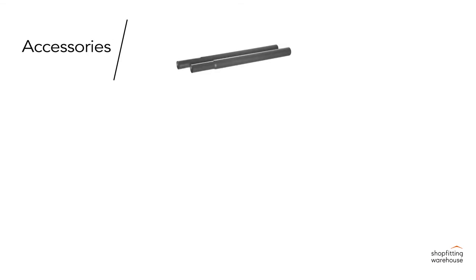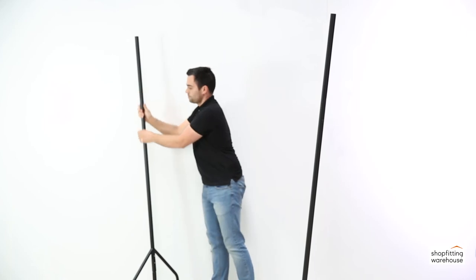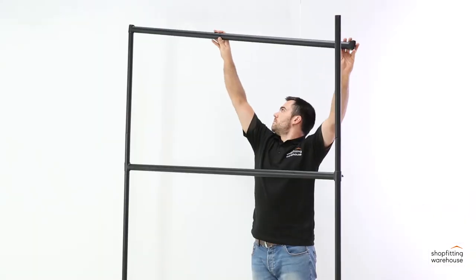Many accessories can be purchased in this modular range, such as height extensions and mid-rails, which will further expand the versatility of your rail.